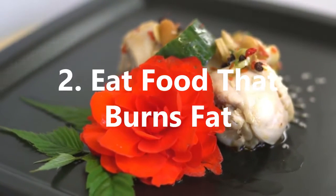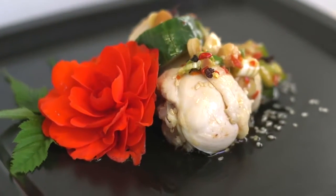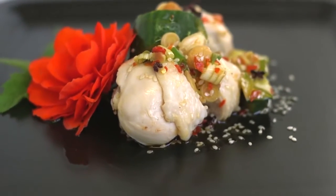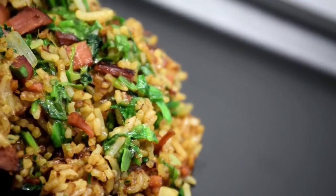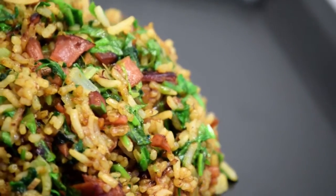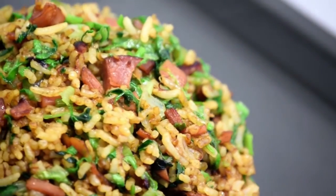2. Eat food that burns fat. Diet is crucial when trying to slim down, and one of the most effective ways is to eat foods that will burn fat. This includes chilies and peppers, which contain vitamin C to help boost your metabolism and help digestion, as well as burn fat from the body.